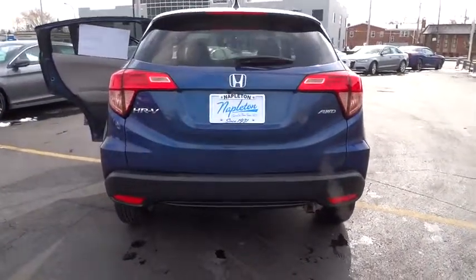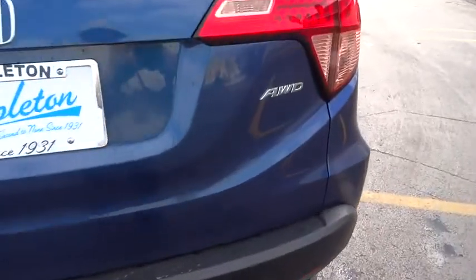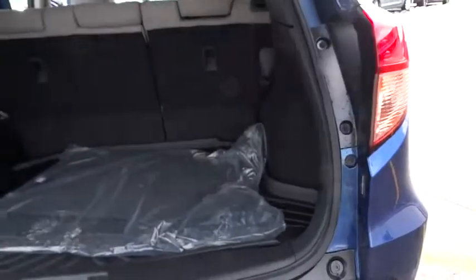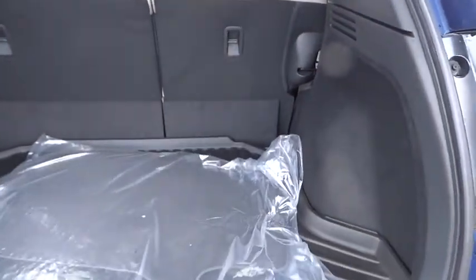CD player, trip computer, electronic stability control, rear window defroster, security system, power windows, panic alarm, tachometer, power moonroof.